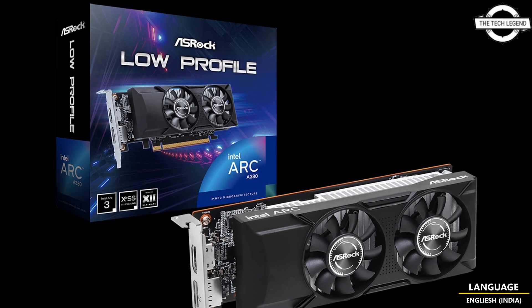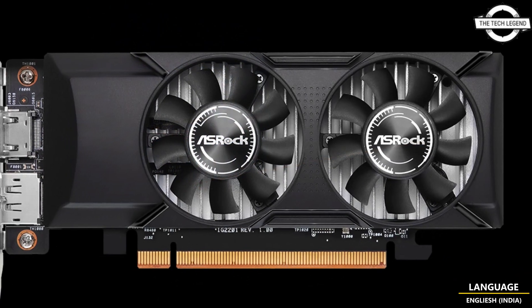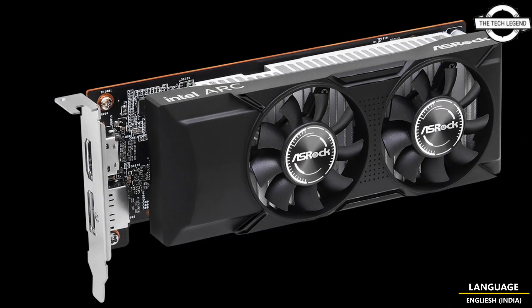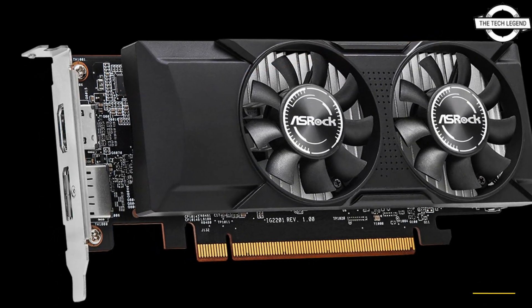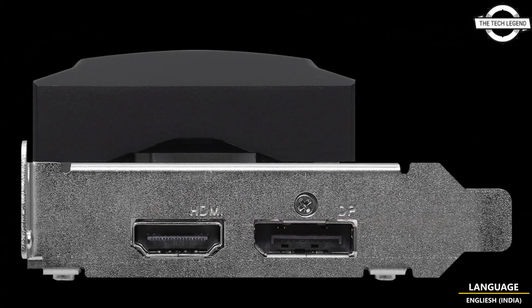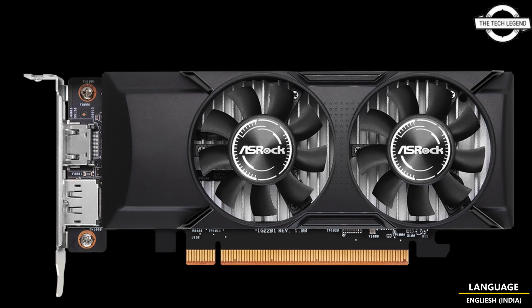Welcome to the Tech Listen channel. Today I will talk about ASRock's low profile variant of the Intel Arc graphics card. ASRock has augmented the Intel Arc graphics card portfolio with a new Arc model constructed in a compact low profile design. The A380 GPU, tailored for entry-level requirements, is integrated into this diminutive form factor.